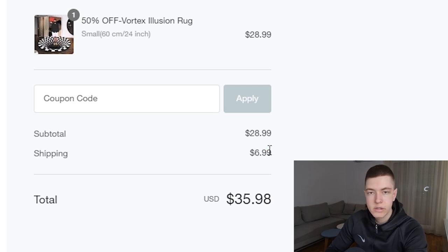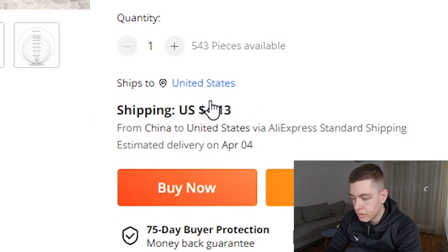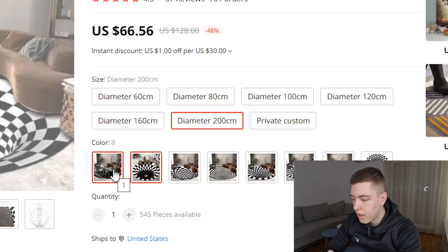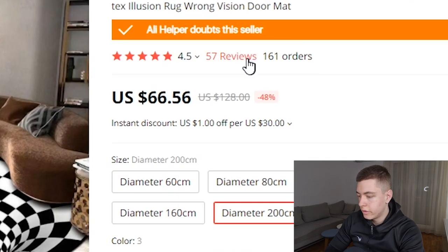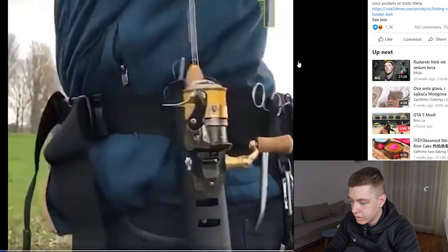They're charging around $7 for shipping, coming out to around $36 total. On AliExpress, the cheapest version is $9.36 plus $4 shipping — about $13 total — and they're selling it for $36, which is a perfect 3x markup. There are bigger variants and lots of different colors, but I'd stick to one color and just change the sizes. It has 161 orders, 57 reviews, and 4.5 stars.